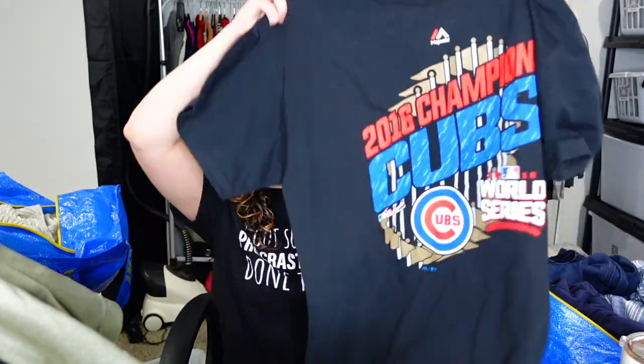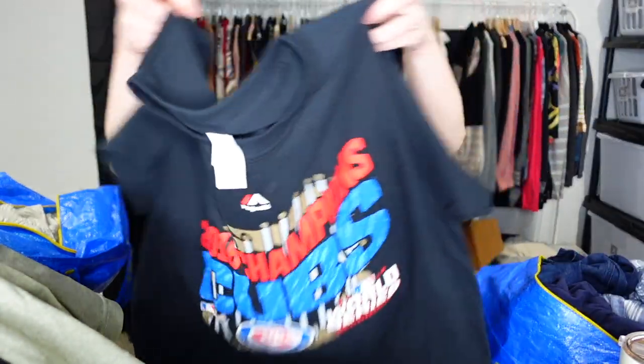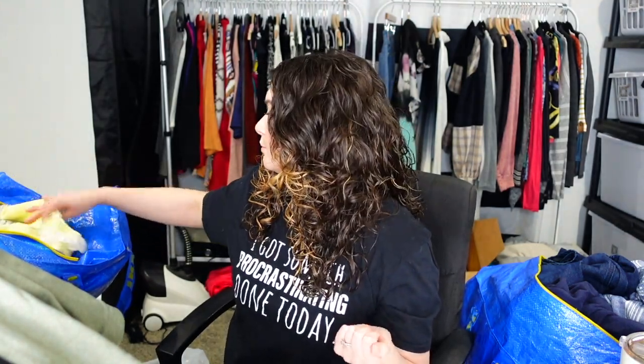This is a size large Gildan Majestic 2016 Champions Cubs World Series Champions shirt. It was bought and never worn — probably bought as a souvenir because it is crispy, like it's never been washed. No stains, basically a collector's item. My husband's from Chicago and the Cubs hadn't won a championship in a long, long time. I could not believe this was there.